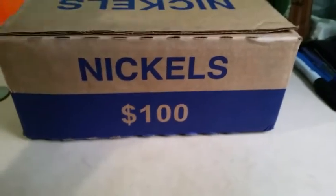How is it going everybody? Welcome back to another video. Today I'm hunting nickels. Let's get right into it guys.